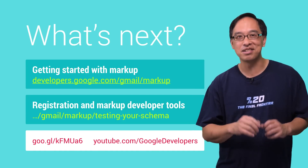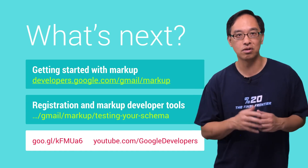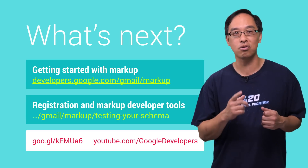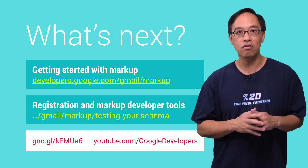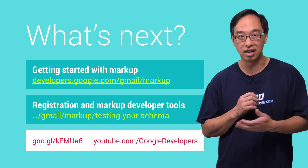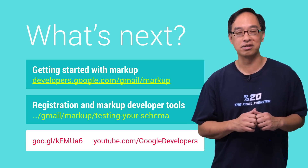Getting started is even easier. The first link you see here takes you to the markup documentation, while the next one goes to developer tools that help you create, add, and validate your markup. Finally, you can catch more videos in this and other series with the links down at the bottom. If you need help, search our Google Schemas tag on Stack Overflow.